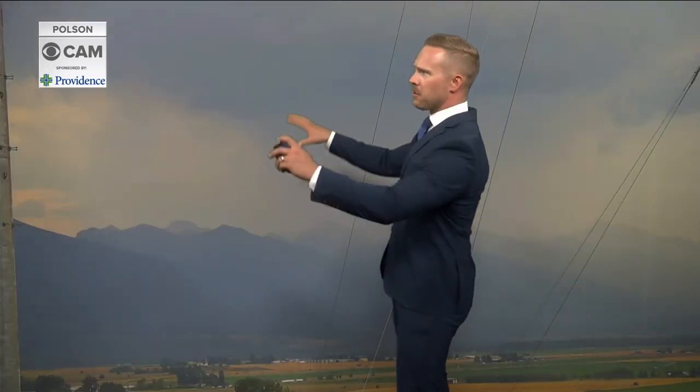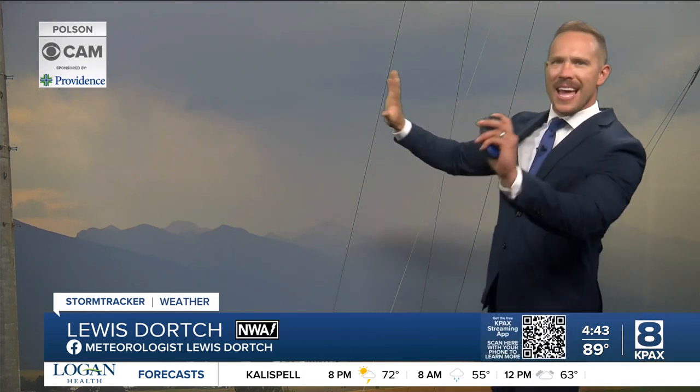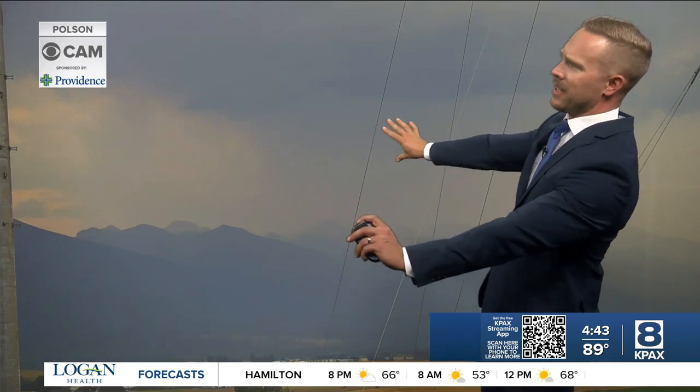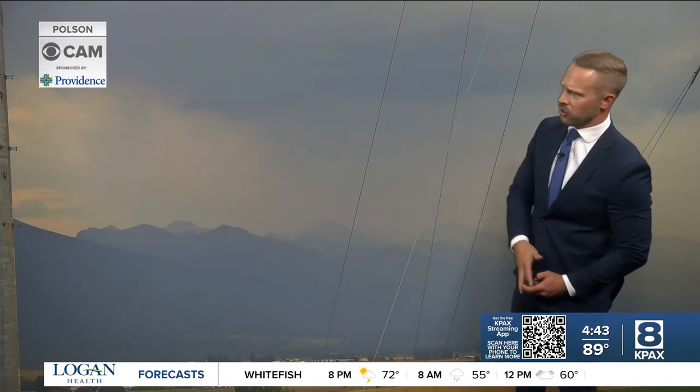Good evening everyone. It looks like we have some showers and storms across western Montana tonight. Looking at the camera right here near Polson — look at those downpours that we have. This is looking to the south and to the east of Polson. We've got some showers and thunderstorms out there.